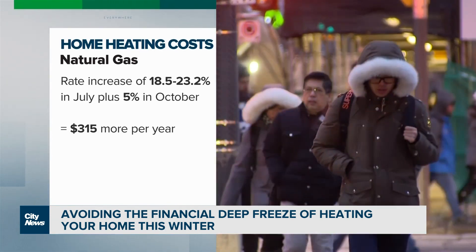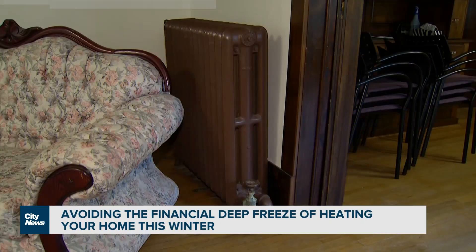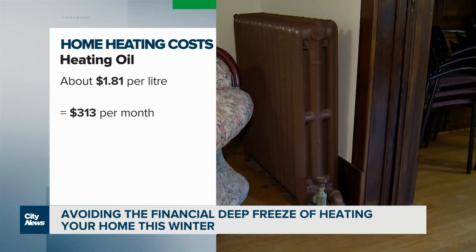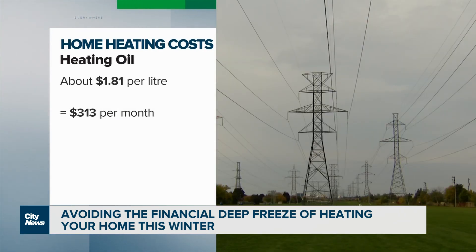Natural gas supplies in Europe are becoming very, very tight, and they're seeing horrendous increases in the cost per unit of natural gas. That's having a trickle-down effect on us. Mabee says households that use heating oil are still paying the most, at just over $300 per month if you average it out.